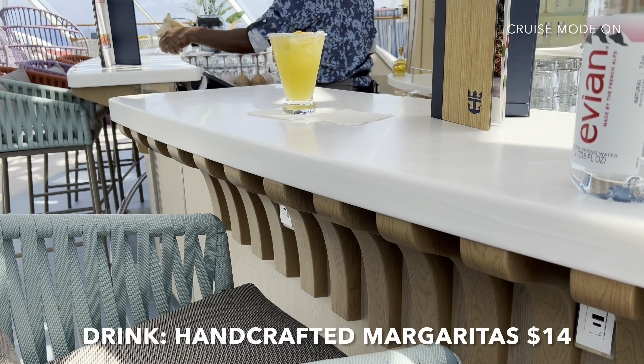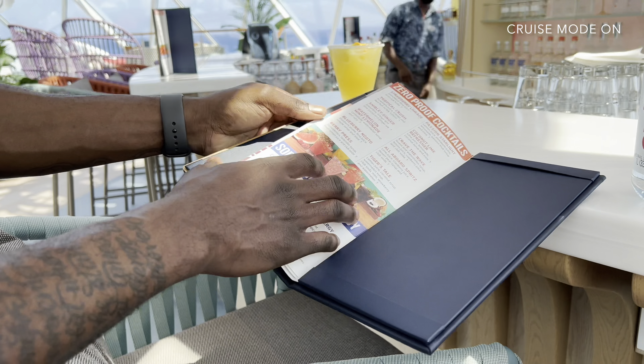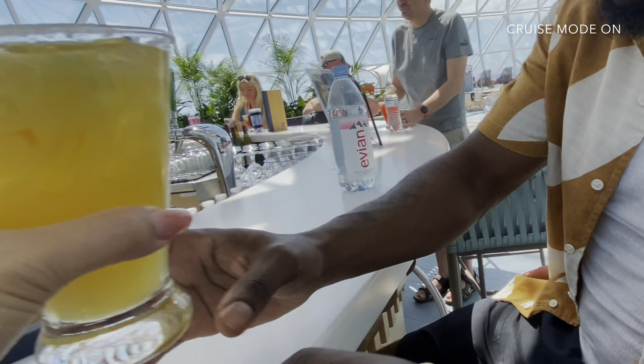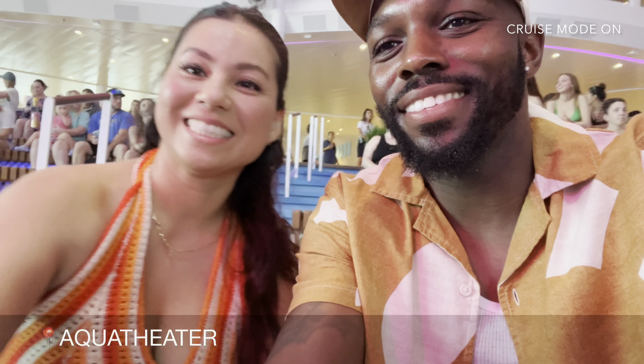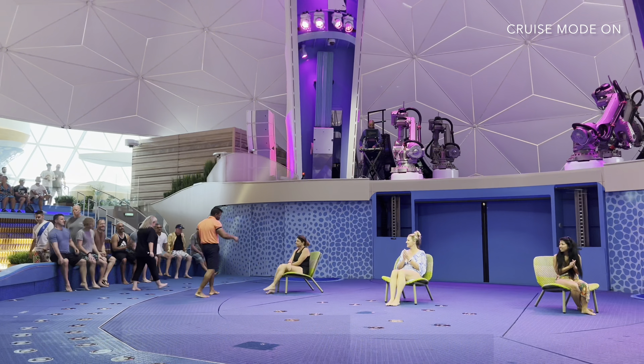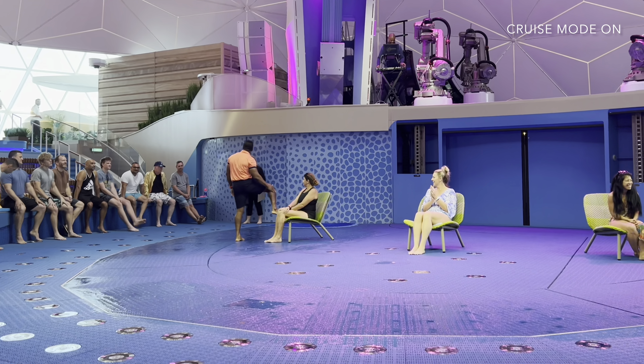What is that? It's a handcrafted margarita. Hanging out at the Overlook Bar until the World's Sexiest Man Contest starts at the Aqua Theater. See you later.